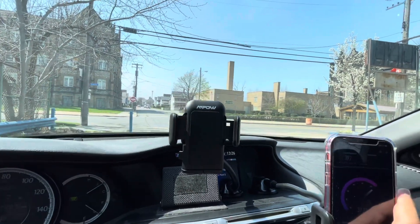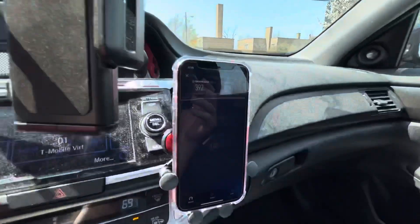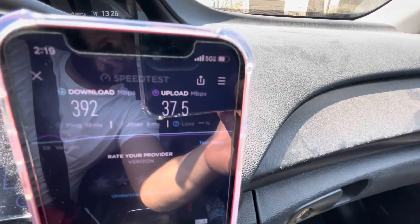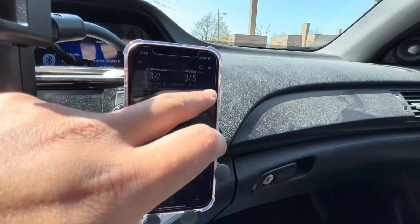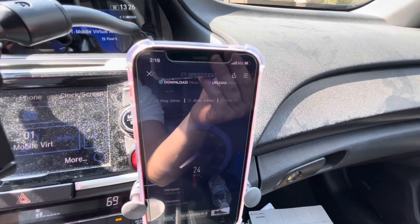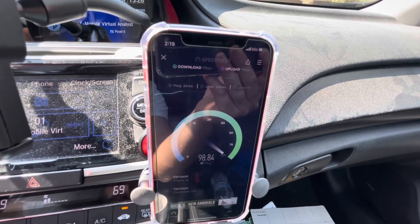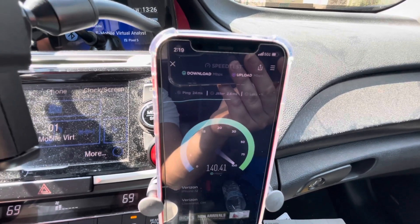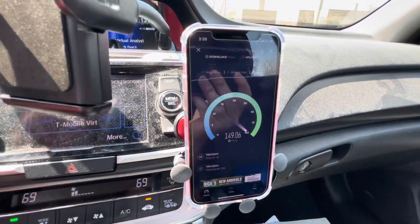The scale at which they're building out this network is incredible. I hope this phone isn't getting too hot — it might be getting a little warm. I'll go ahead and put it on the air conditioning vent. We are still connected to Ultra Wideband. If the phone starts to get hot, it will kick out of 5G and go into LTE — I have seen that. So I'm guessing the phone might be getting kind of hot.